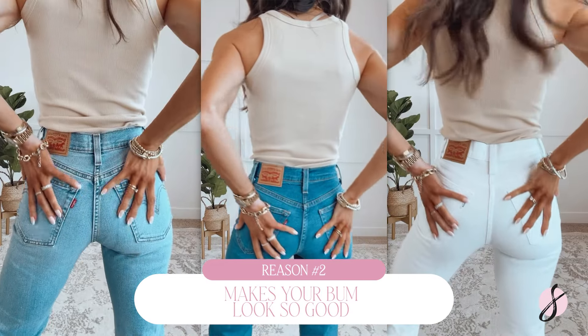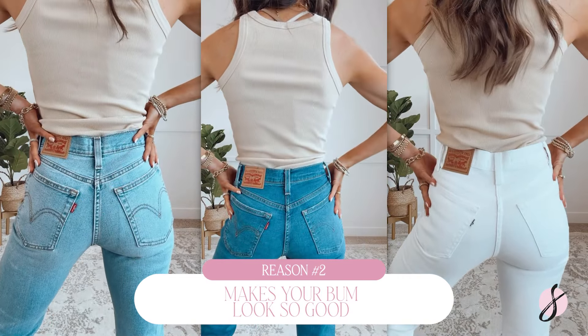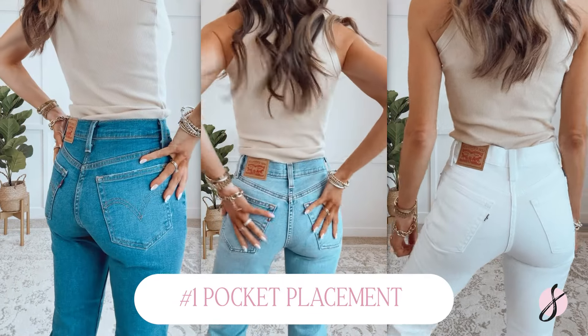Number two is that these make your bum look so good, and there are three reasons why. The first reason is the pocket placement. You want your jean pockets to be not too high, not too low, not too left, not too right — right in the center, kind of like Goldilocks and the Three Bears: just right. That makes your bum look nice, proportional, and absolutely fantastic. These jeans hit the nail on the head with that.